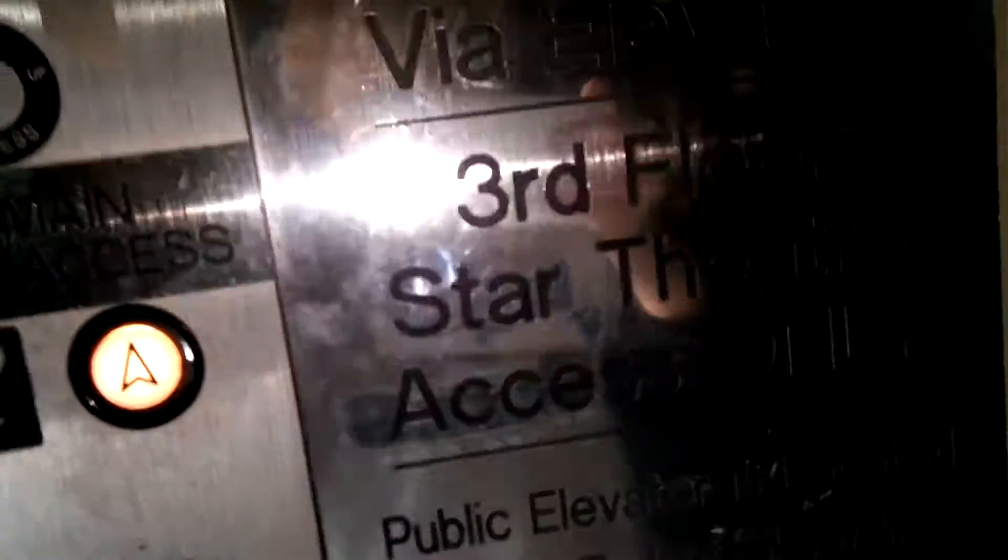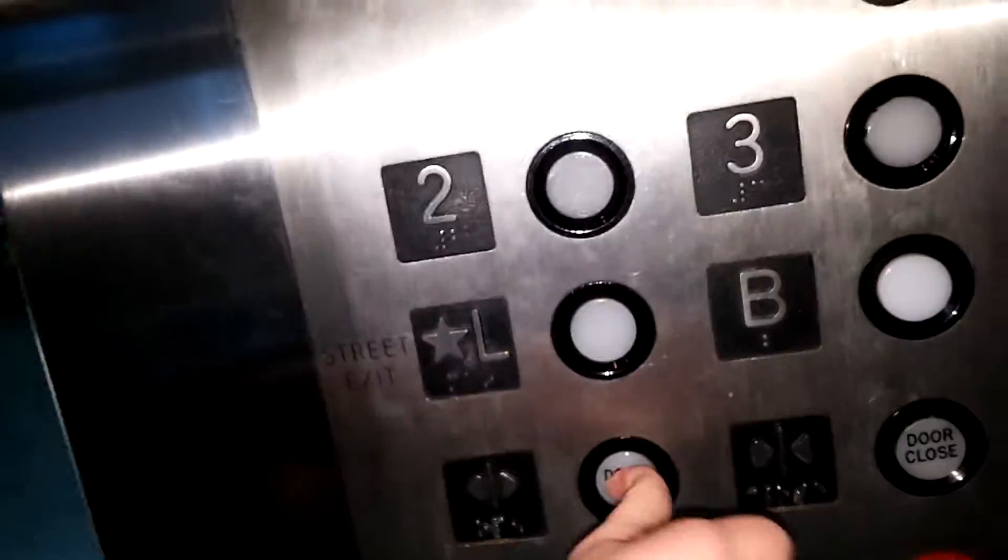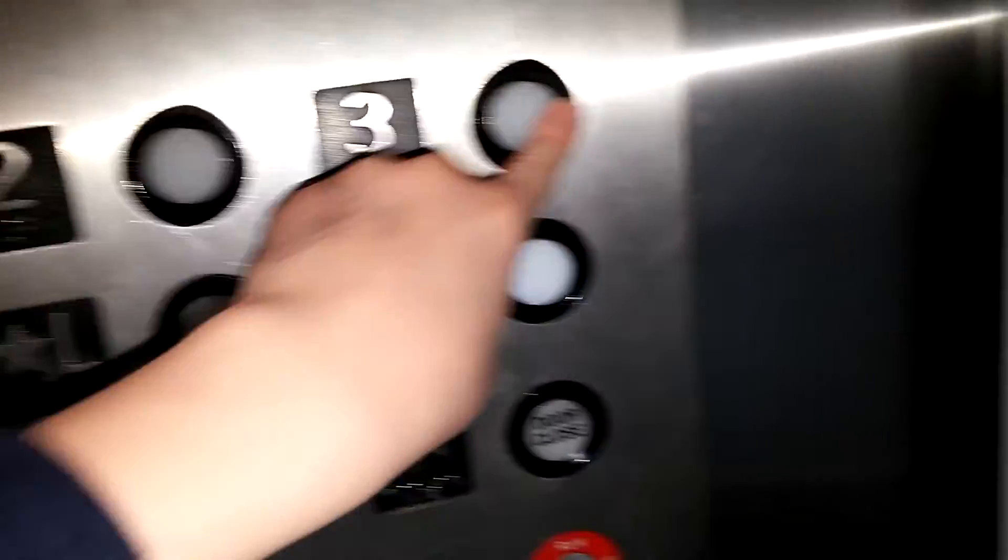I'm not going to go down to the second floor because look at this — it says that. You guys are going down? Is it going to light up for you? We're going to go to three. Oh, you're going to three? Perfect. I'll go up and come back down.